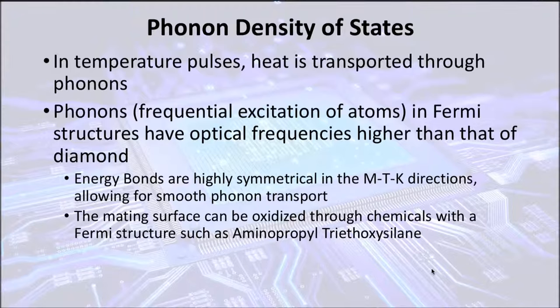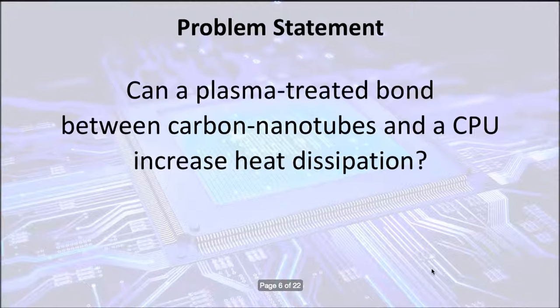The mating surface of the carbon nanotubes can be oxidized through a chemical with a Fermi structure, which will maximize the conductivity of the juncture between the processor and the nanotubes. So based on my research, my problem statement is: can a plasma treated bond between carbon nanotubes and a processor increase thermal dissipation?